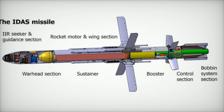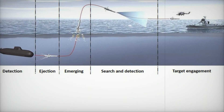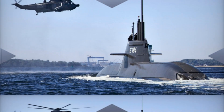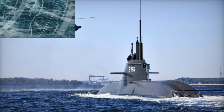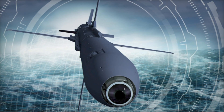Beyond its primary mission of countering airborne threats, IDS is also versatile enough to engage surface targets, support special operations forces, and potentially even strike land-based targets with the inclusion of GPS or satellite navigation systems. This multi-role capability ensures that the system can adapt to a wide range of mission requirements.